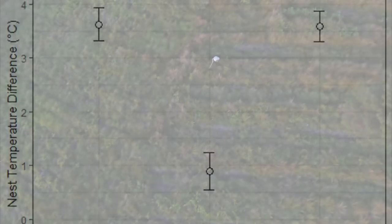In conclusion, drone-mounted thermal cameras can detect nesting nightjars in upland clearfell and show great promise as a survey method.